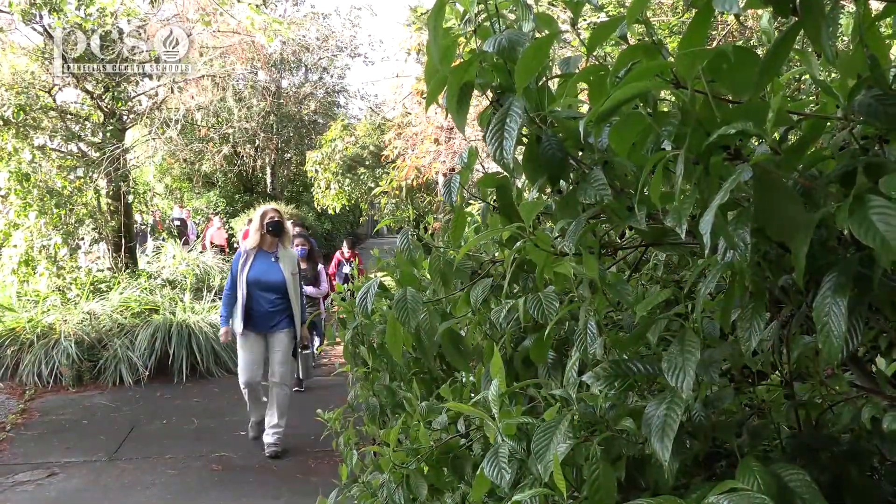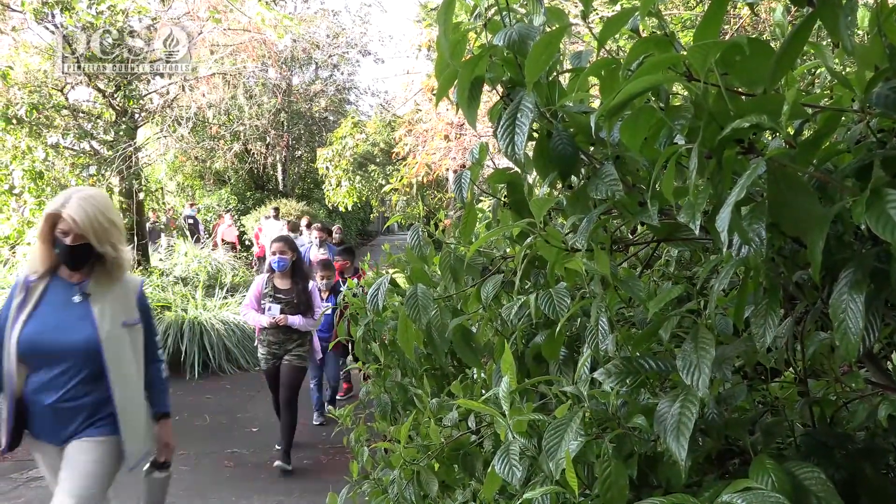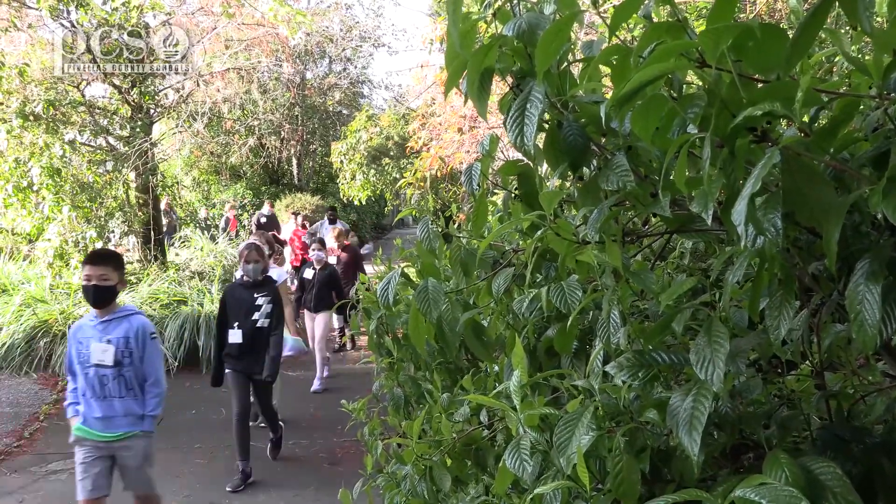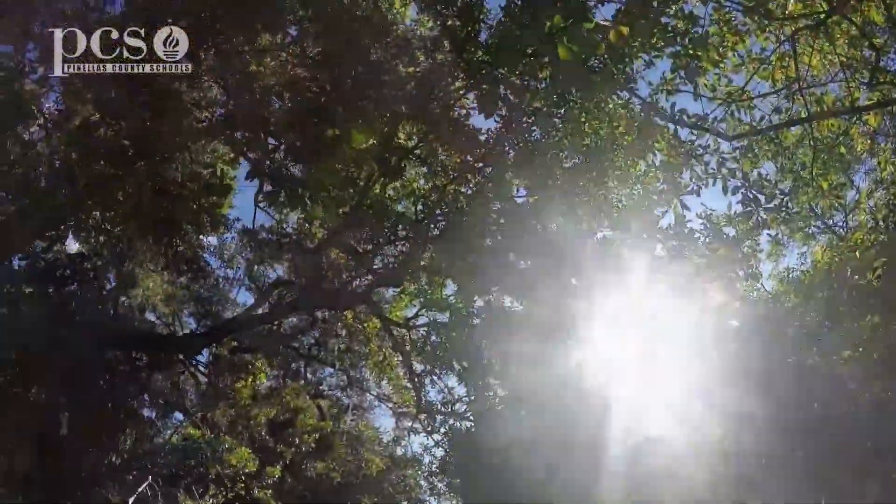I like the way you're being quiet and doing some observations. You're listening, you're looking, and you're thinking about what you see. We saw a cardinal fly by already this morning. Let's see what else we can see.